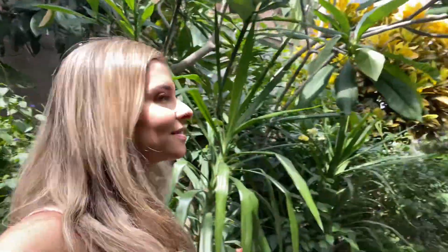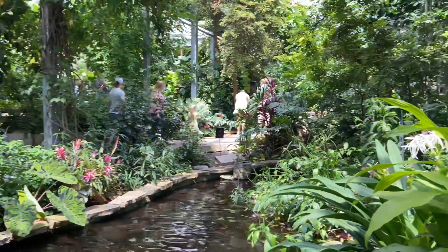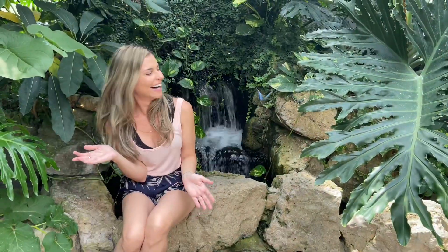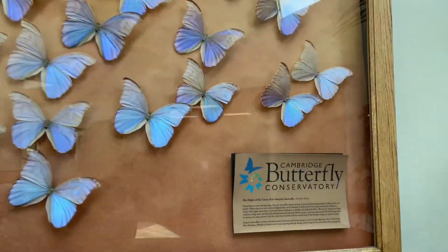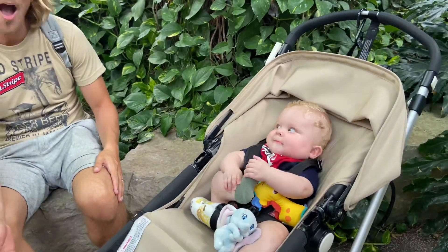Oi everybody, Juliana here. Welcome back to Baycook Travel. Today we are going on a different experience to the Cambridge Butterfly Conservatory. It was a very beautiful experience and I will show you everything.